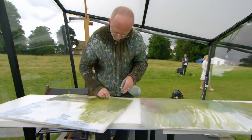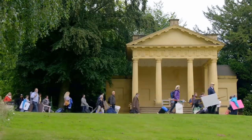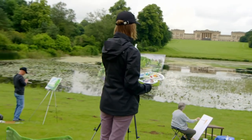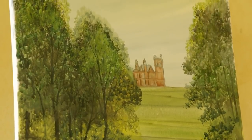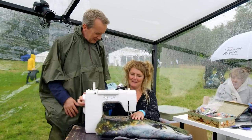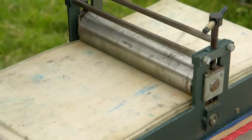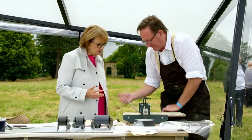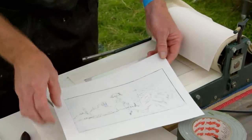But they're not the only artists hoping to catch the judges' eye. Fifty more have also descended on Stowe to try their luck as wildcards. So with just four hours to make their mark, who will claim today's place in the semi-final?